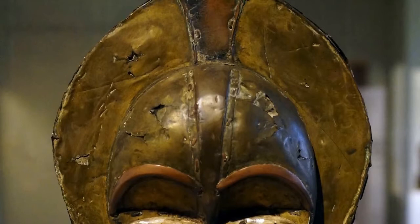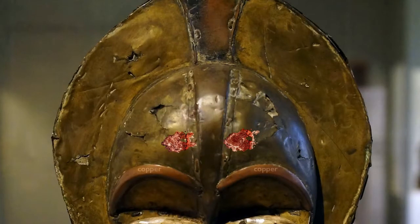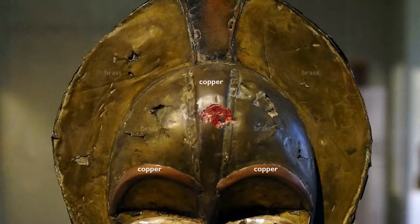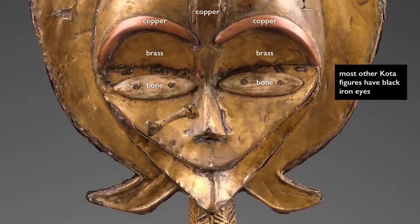You can see a red strip of copper over each eye serving as an eyebrow, and a dark part at the center of the forehead. This halo shape shows the artist abstracting an image of the face — the hairstyle has been turned sideways. The figure also has unusually wide eyes, which were made from the bone of an animal.